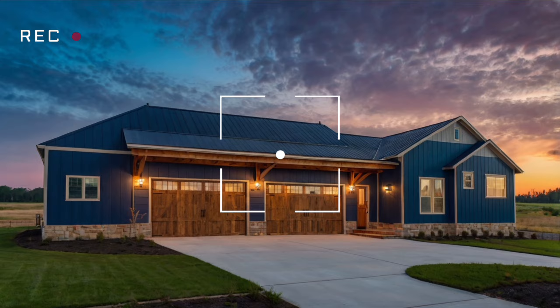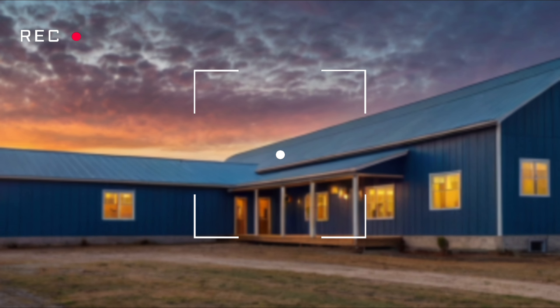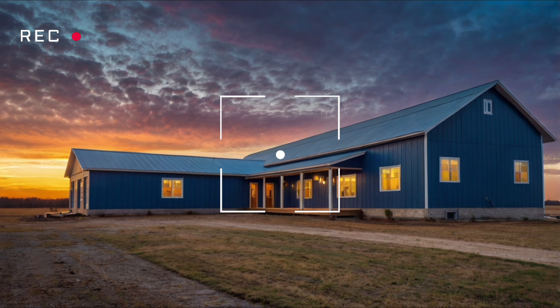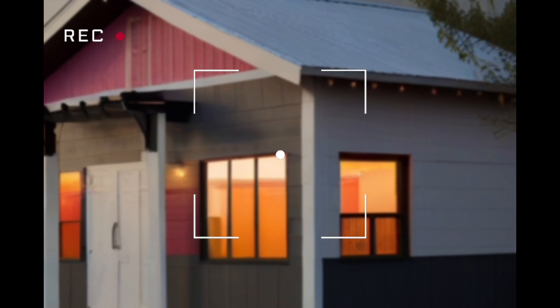For those considering barndominium ideas, think about the amazing possibilities: open floor plans, large windows for natural light, and the ability to incorporate house design ideas that reflect your personal style.